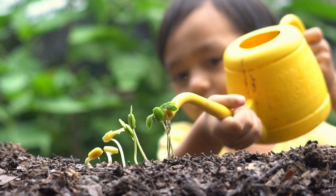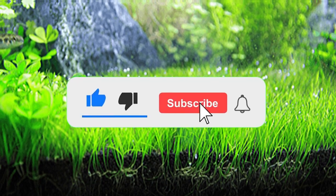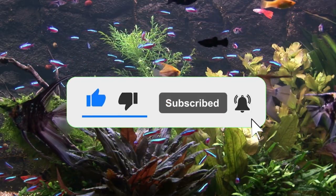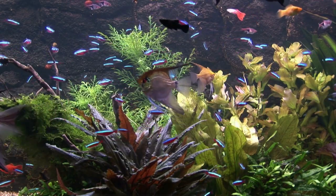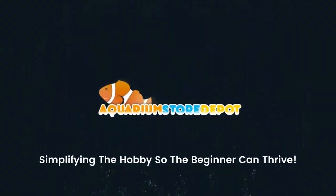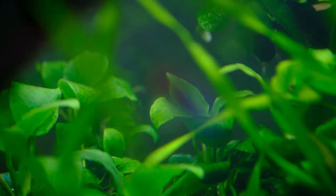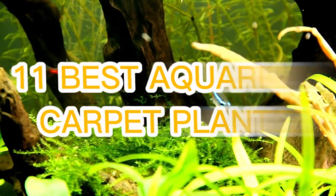So if you want to try this out, stay with me till the end of this video! Give us a thumbs up and smash the subscribe button for more fun and exciting information on the fish keeping hobby. Now it's time to break down the 11 best aquarium carpet plants for your fish.